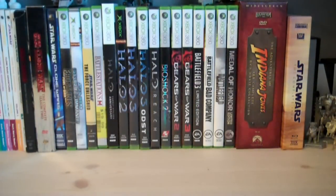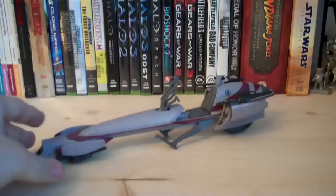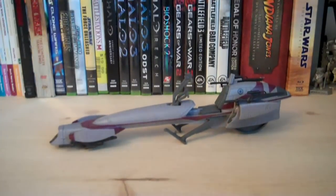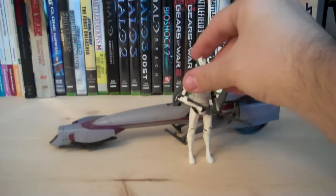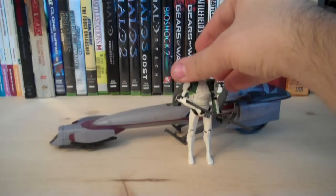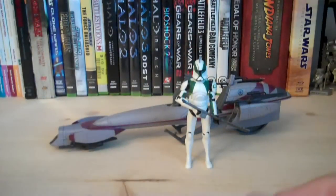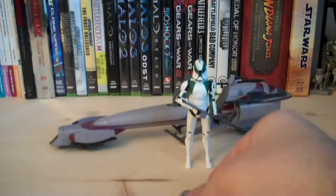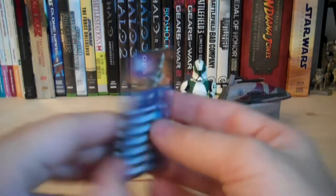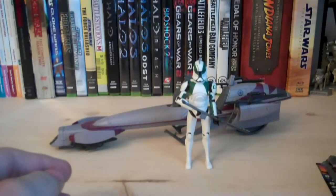Let's take a look at the contents included with this set. Of course you get the BARG Speeder Bike, and you also get Clone Trooper Buzz, which is a completely new clone that I'm really excited for. You also get your pack-ins: a dice, a stand, and a card. Nothing special about that stuff, since you get it with all the Clone Wars figures and accessories.